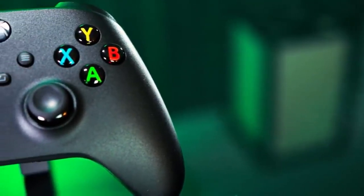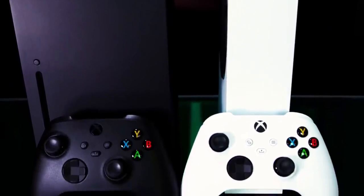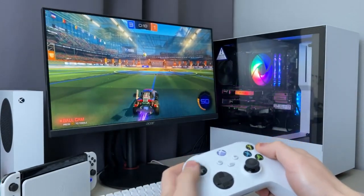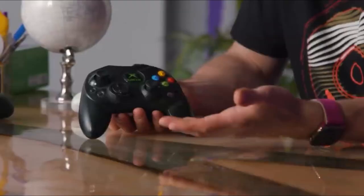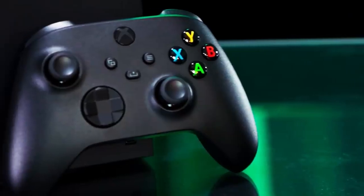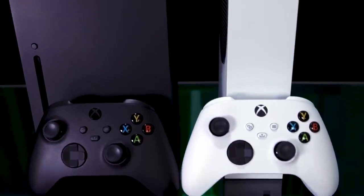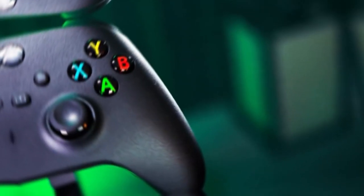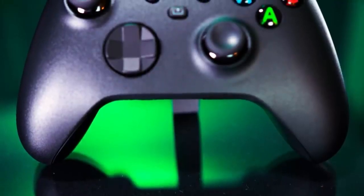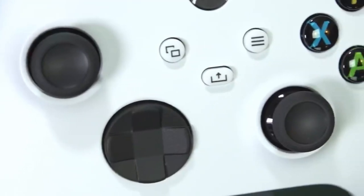The ergonomic design with sculpted surfaces and refined geometry adds convenience. With its dedicated share button, you can seamlessly capture and share content such as screenshots, recordings, and more. Say goodbye to tangled wires — with seamless Bluetooth connectivity, the Xbox Core Wireless Controller lets you play from the comfort of your favourite spot. The controller is compatible with a wide range of devices, making it versatile for all your gaming needs. The customisable button mapping feature lets you personalise your setup to match your unique playstyle.